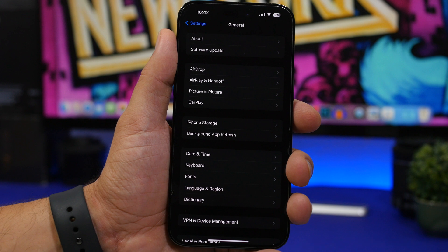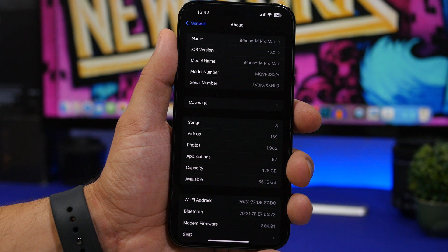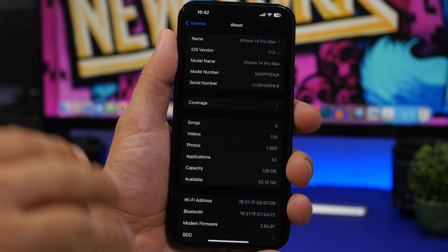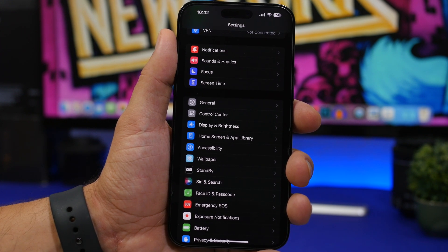The next thing I suggest you do every time you install a new update: head to Settings, go to General, and go to the About section. You don't need to do anything here — just open this section. When there's an update for your device and also a carrier update available, it will show right here. So make sure you check if there's a carrier update for your device, as it will have a big impact on call quality and all the services you get from your carrier.